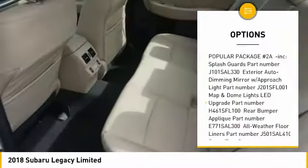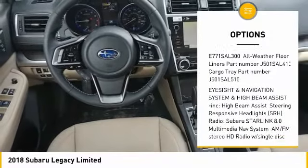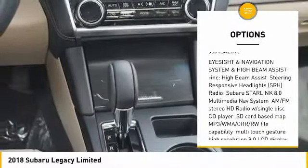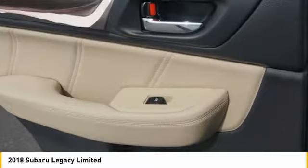Leather wrapped steering wheel. Universal garage door opener. Power door locks. Fog lights. Compass. Outside temperature gauge. Perimeter alarm. Body color door handles. Engine immobilizer.